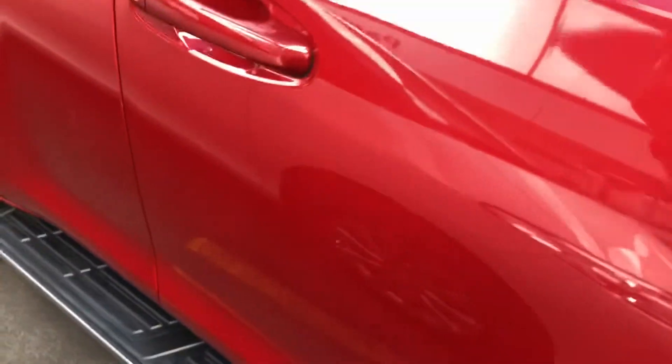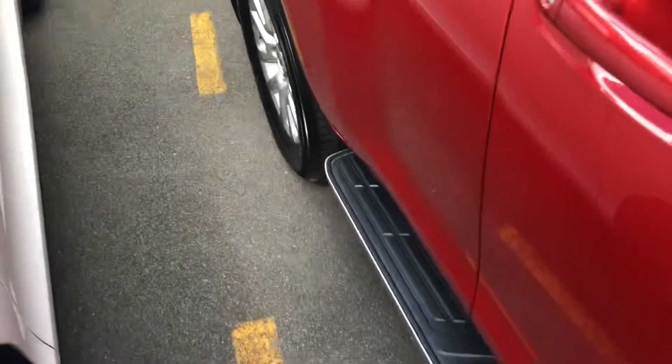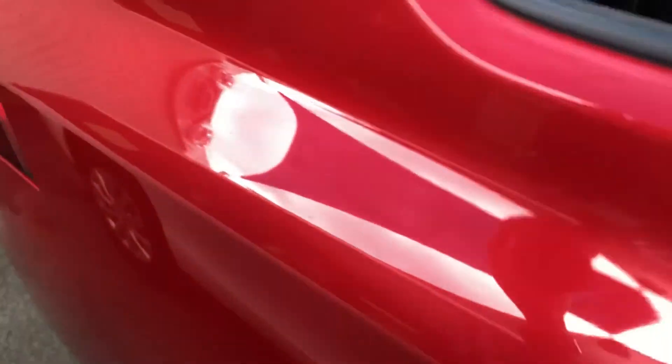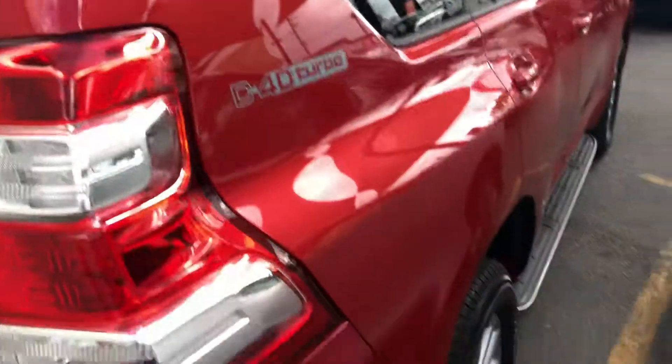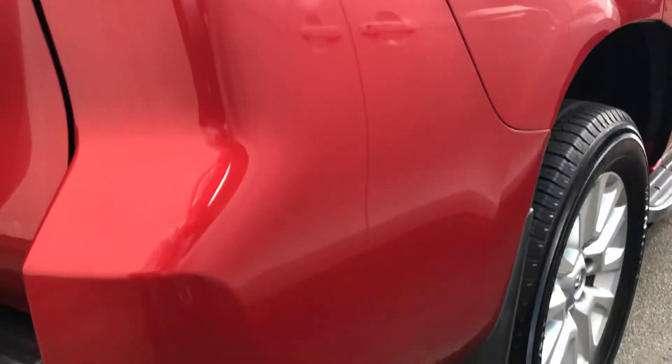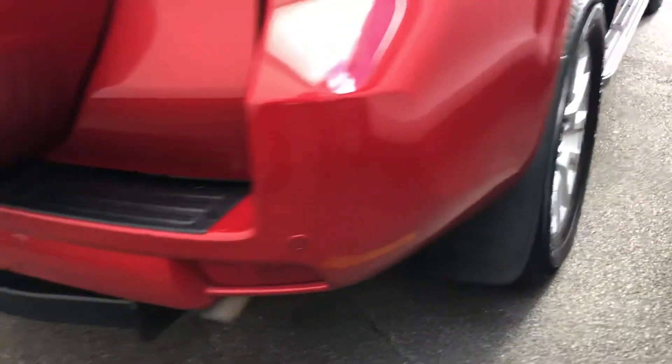Through the driver's side — this is the scratch that I was talking about. A little bit hard to see there. A couple of little marks on the side door there as well. Other than that, it's fairly tidy as it sits. What I will do is get a good buff on it and try and get those out as best we can. Going to the rear here.